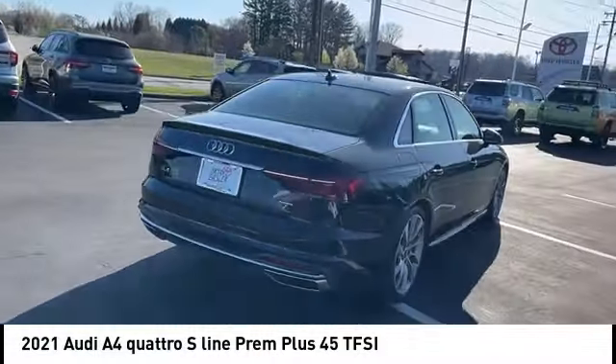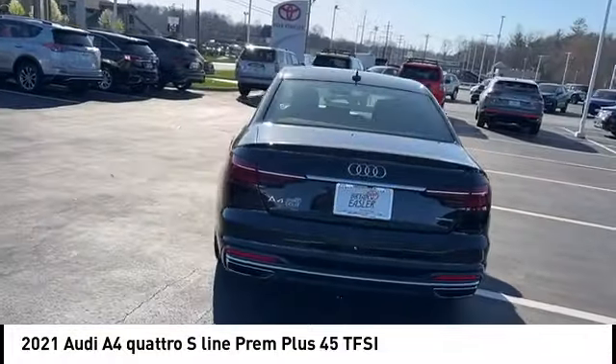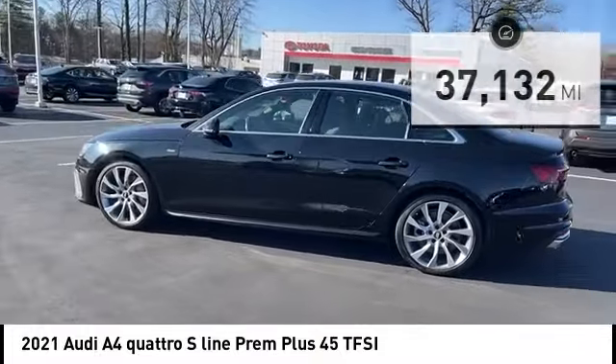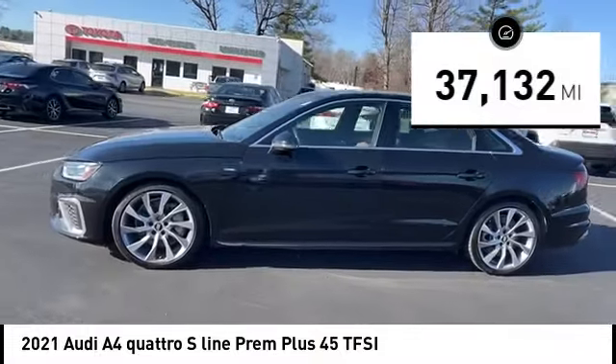Come test drive the 2021 A4. The Audi A4 is the first in a generation of Audis that have learned how to ride. This vehicle has less than 40,000 miles.